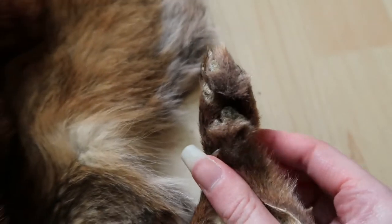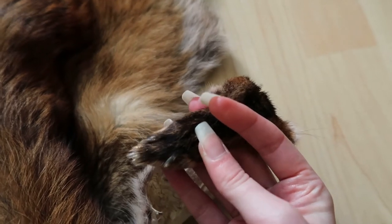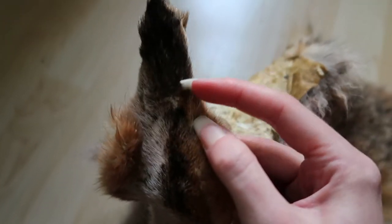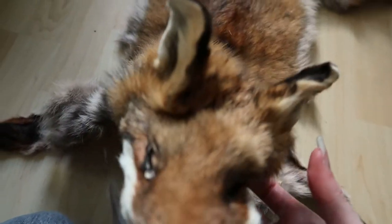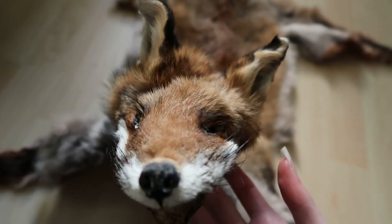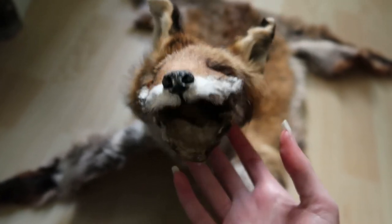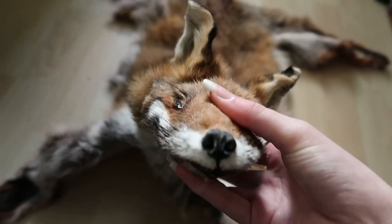I kept her paws intact as much as I could. On one leg, this foot was infected. When I was skinning the feet I cut myself with the scalpel — and it had to be on the infected part. So I had to go to hospital and get an injection. It wasn't fun.